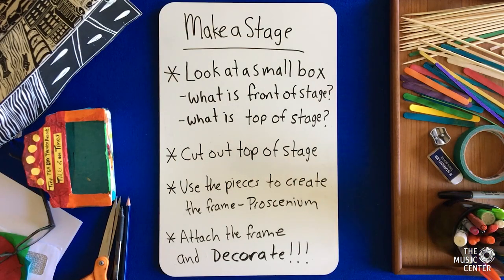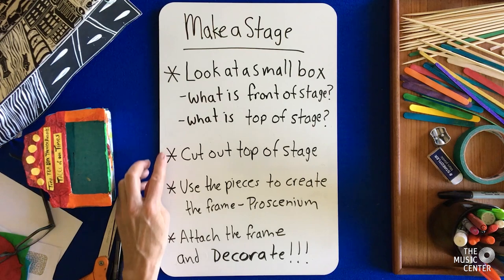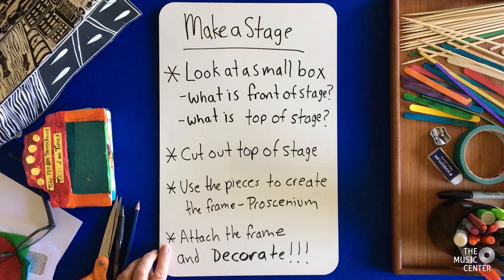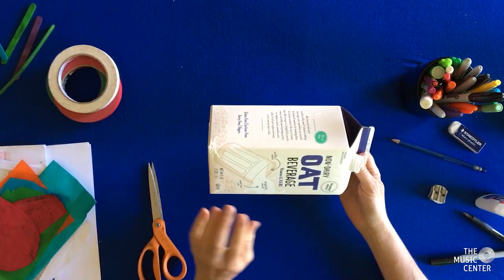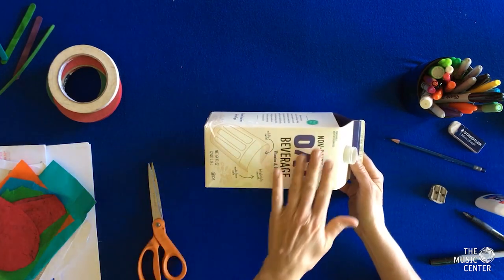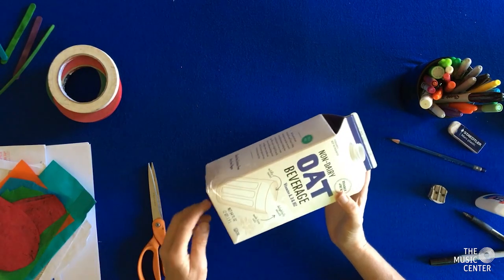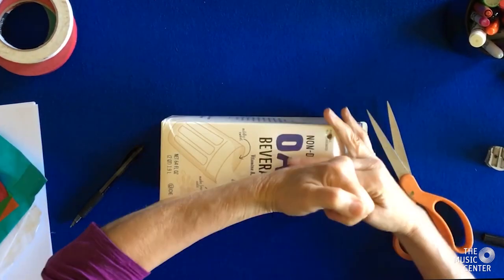Make a stage: look at a small box. What is the front of the stage? What is the top of the stage? Cut out the top of the stage and use the pieces to create the frame — the proscenium — then attach the frame and decorate. Today we're going to use a milk or juice carton. I'm going to decide what is going to be the top of my stage and the front of my stage. I'll start by cutting out the sides — I recommend punching some holes to make it easier to cut.